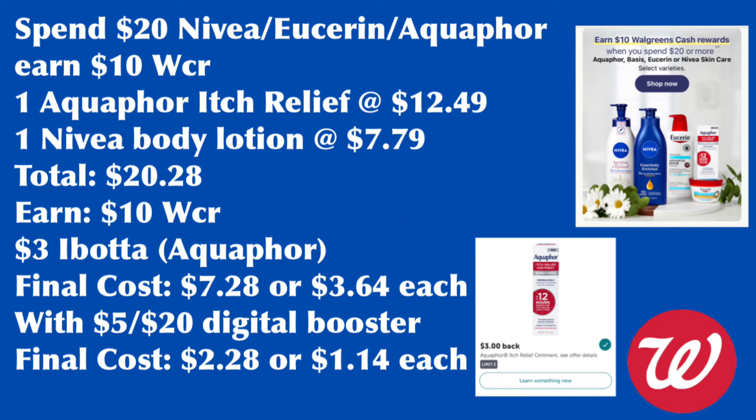Next deal is Nivea, Eucerin, and Aquaphor — spend $20, earn back $10 Walgreens cash rewards. I have no coupons, but if you do, it will be a better deal. Let's grab one Aquaphor Itch Relief Cream at $12.49 and one Nivea body lotion at $7.79, totaling $20.28. Do not pay with Walgreens cash since this is a spend deal. We earn the $10 Walgreens cash rewards, and there is a $3 Ibotta rebate for the Aquaphor. Final cost is $7.28 or $3.64 each. With the spend $20, earn $5 digital booster, your final cost is $2.28 or $1.14 each — a great deal!